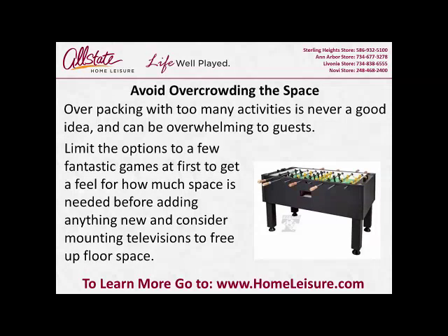Avoid overcrowding the space. Overpacking with too many activities is never a good idea and can be overwhelming to guests. Limit the options to a few fantastic games at first to get the feel of how much space is needed before adding anything new, and consider mounting televisions to free up floor space.